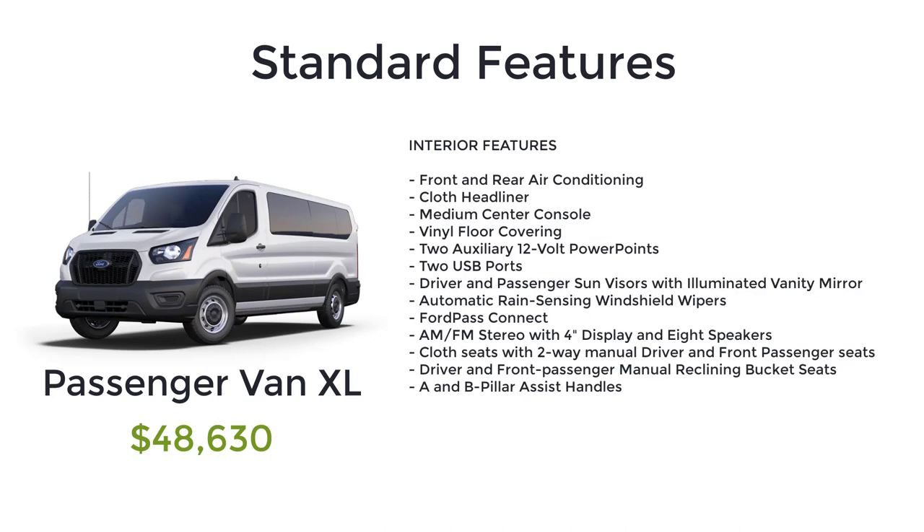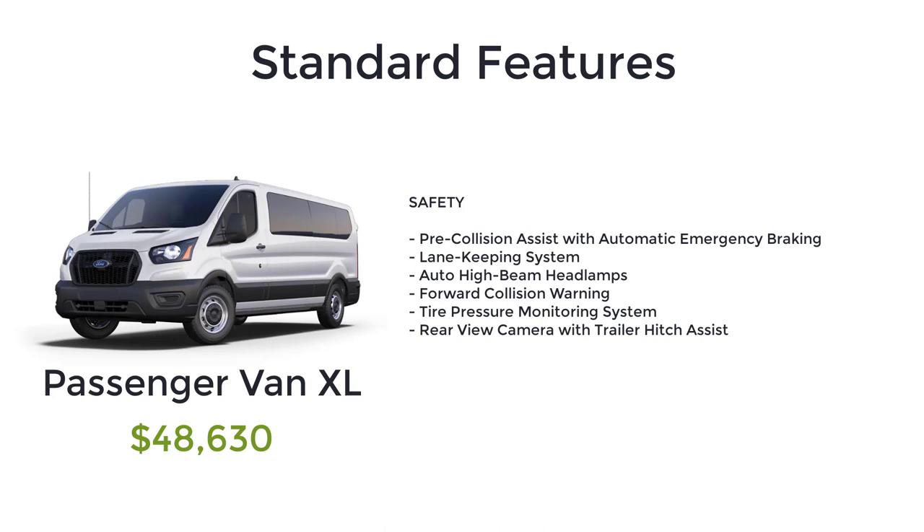Continuing XL standard features: front and rear air conditioning, cloth headliner, medium center console, vinyl floor covering, two auxiliary 12-volt power points, two USB ports, driver and passenger sun visors with illuminated vanity mirror, automatic rain-sensing windshield wipers, Ford Pass Connect, AM-FM stereo with 4-inch display and 8 speakers, cloth seats with two-way manual driver and front passenger seats, driver and front passenger manual reclining bucket seats, A and B pillar assist handles, pre-collision assist with automatic emergency braking, lane keeping system, auto high beam headlamps, Ford collision warning, tire pressure monitoring system, and rear view camera with trailer hitch assist.